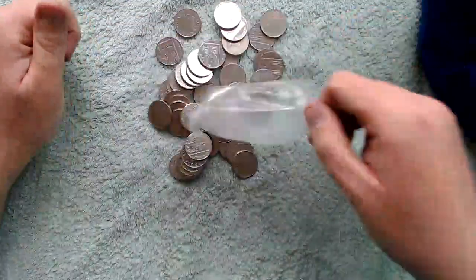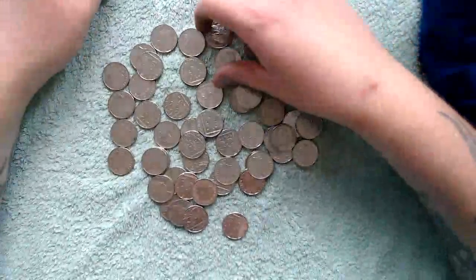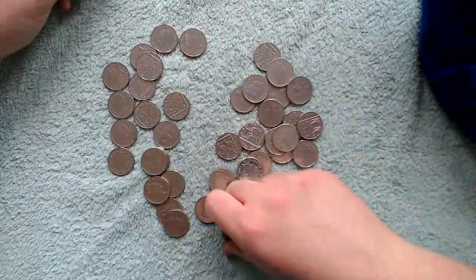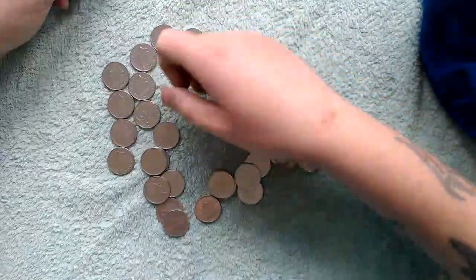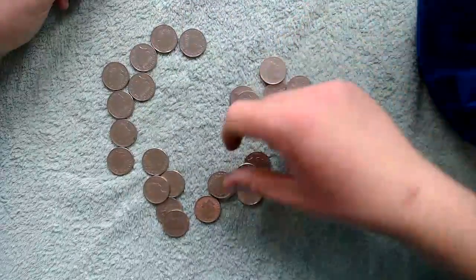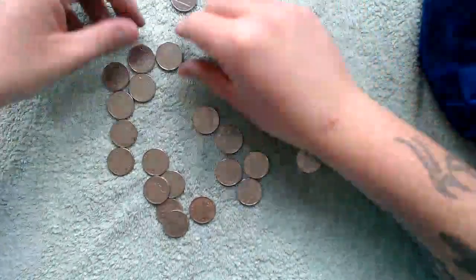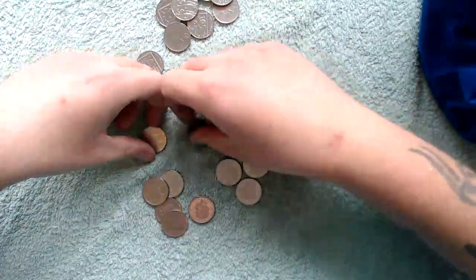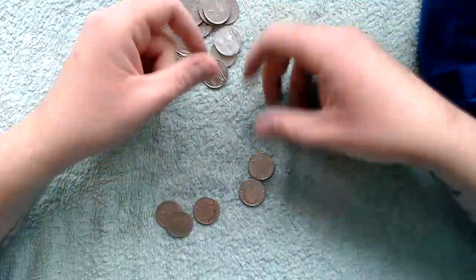Right, two more bags — here we go. Last two bags, can we get something good in this one? We will soon find out. I think I got most of the reverse off. Nothing, nothing again. We should just call this series 'Hunt for an Alphabet Coin' because so far in 2020 we've only got two.